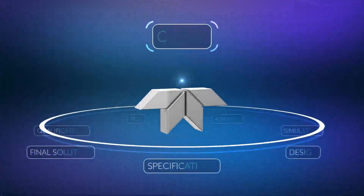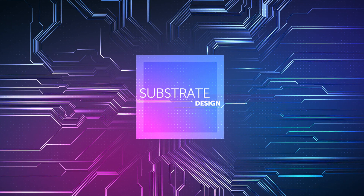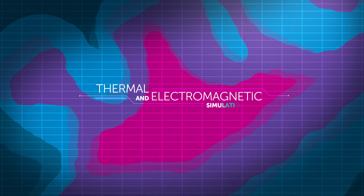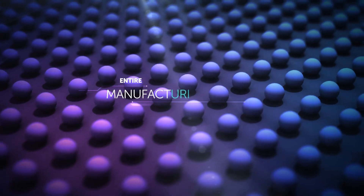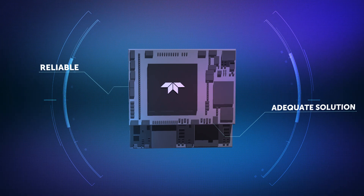Collaborating with Teledyne e2v's experts during the entire development process — substrate design, thermal and electromagnetic simulation, and the entire manufacturing process — will allow us to build the most reliable and adequate solution for your project.